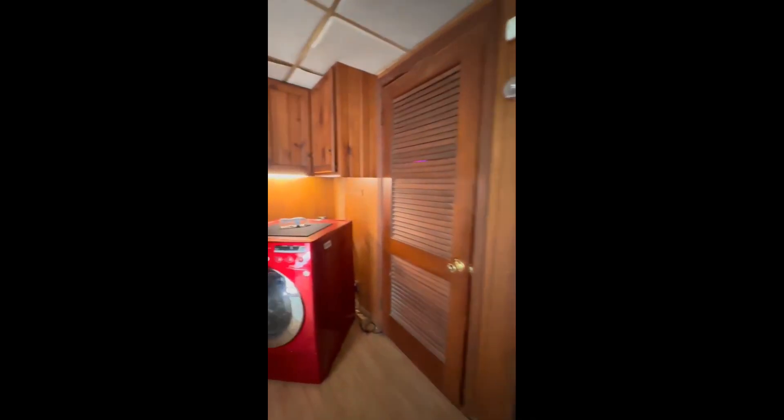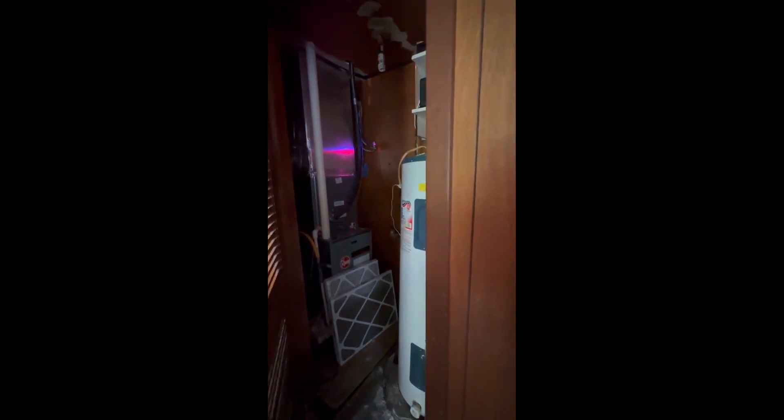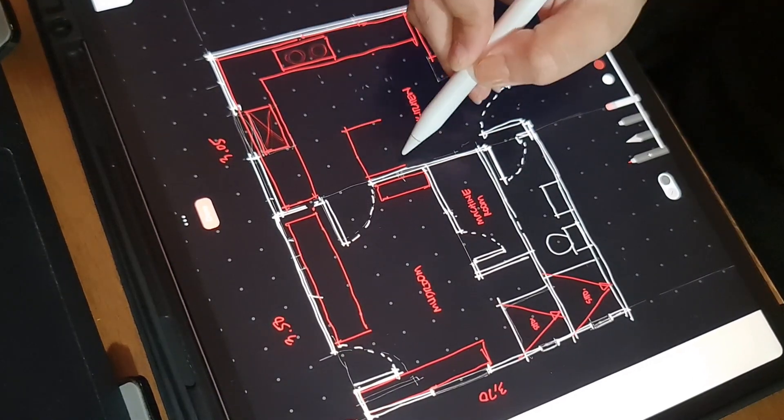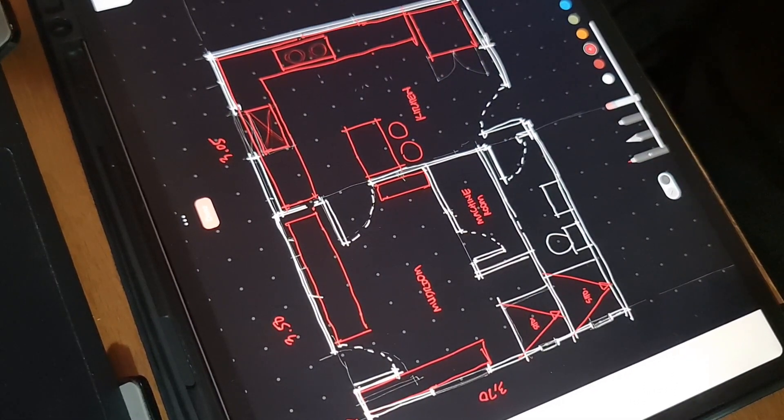They specifically instructed us to incorporate available IKEA cabinetry modules, so they will just buy them and their contractor will be the one to install. So here's the layout we've made for their kitchen and bathroom, and now we will be showing you the virtual tour of the design.